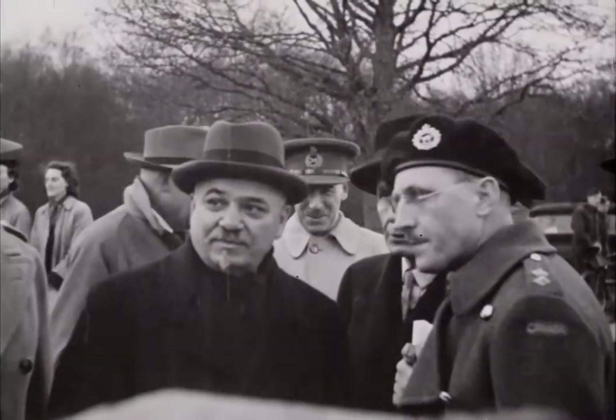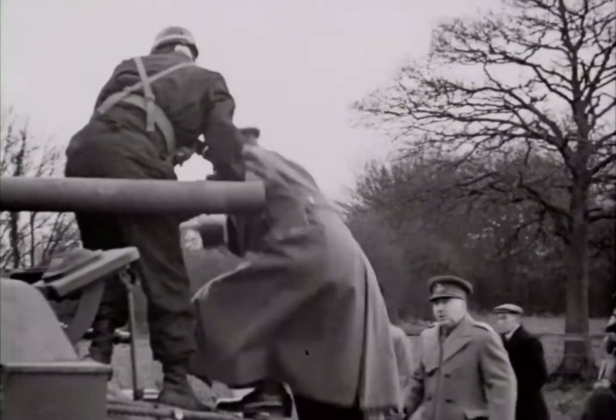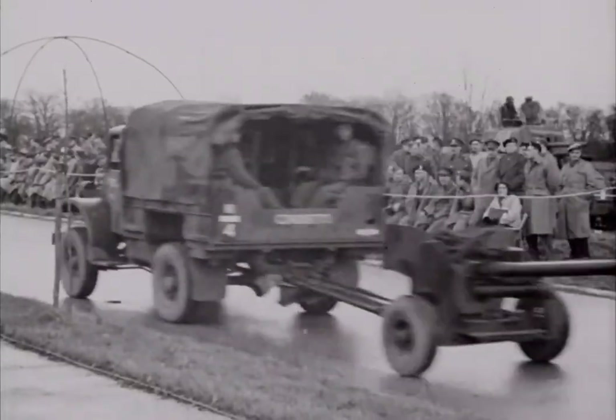Mr. Miski showed particular interest in the Canadian-built and designed Ram tank, equal to any tank of its weight in the world. British officers, too, made a thorough examination.